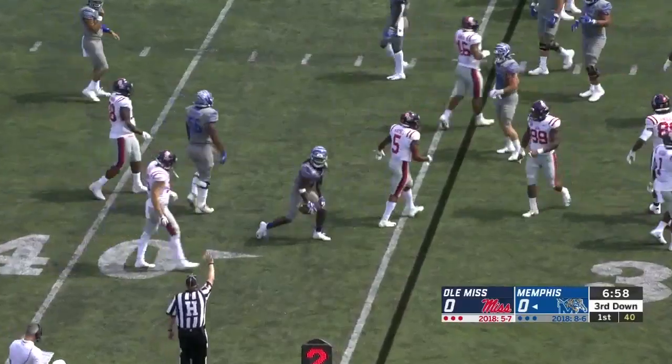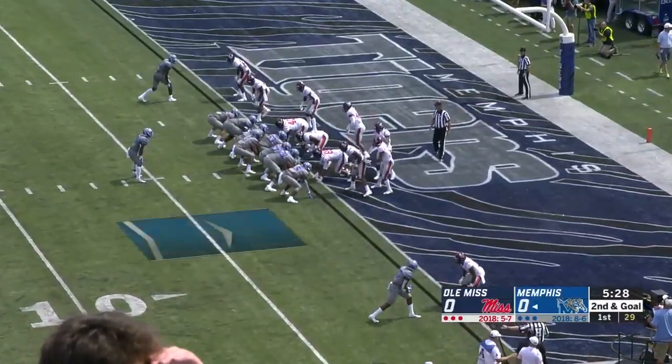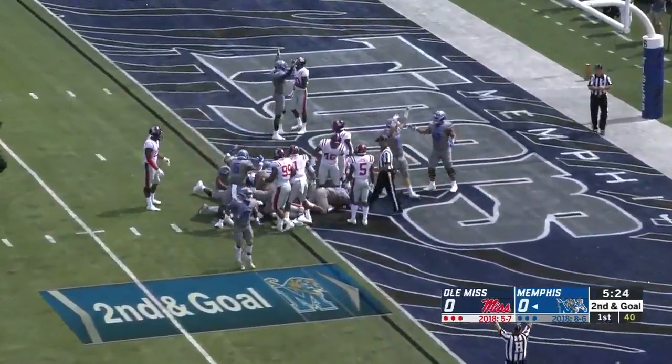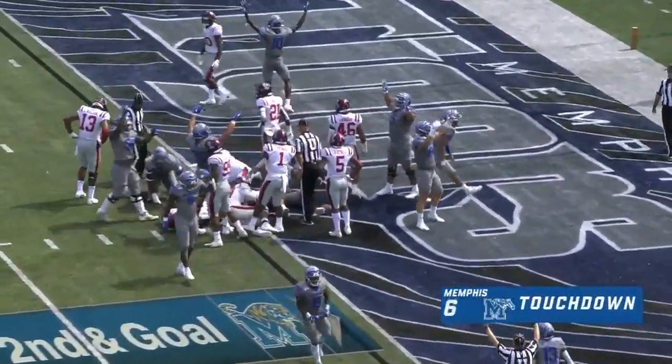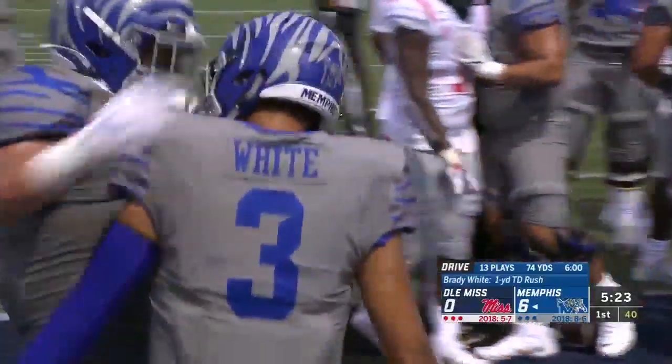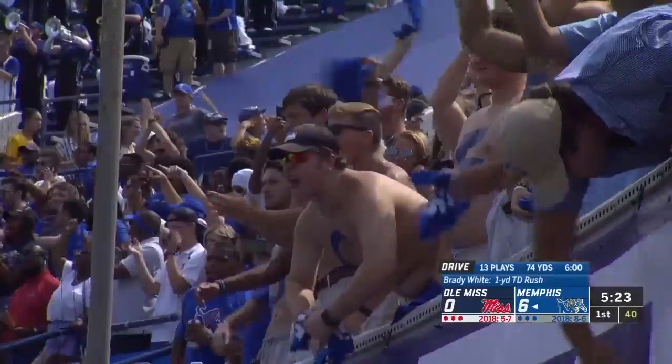Pop Williams makes the catch. Feature running back — good start for Gainwell. It's Ole Miss defense on its heels. And White takes it in. The Tigers strike first.